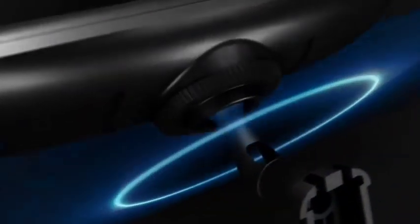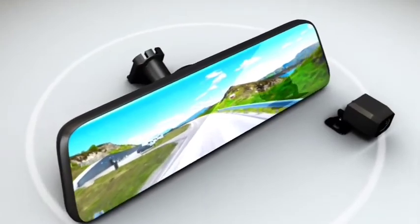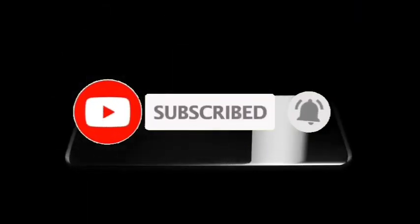So guys, that's all for the top 7 best soundbars for small rooms in 2022. The links of all products are given in the description, updated for the best prices. Subscribe to our channel for more videos. We'll meet in the next video — take care, bye.